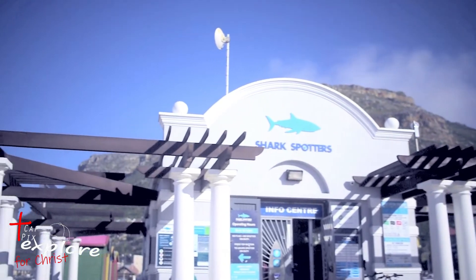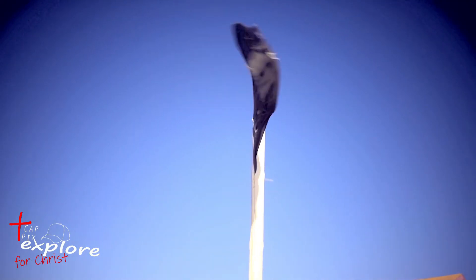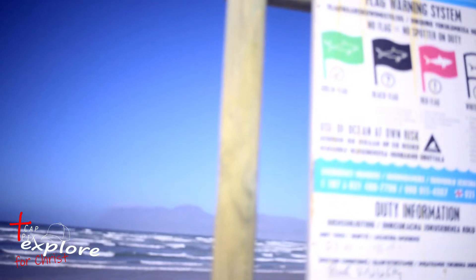The beach is under the watchful eyes of the shark spotters that keep you up to date on the shark conditions.